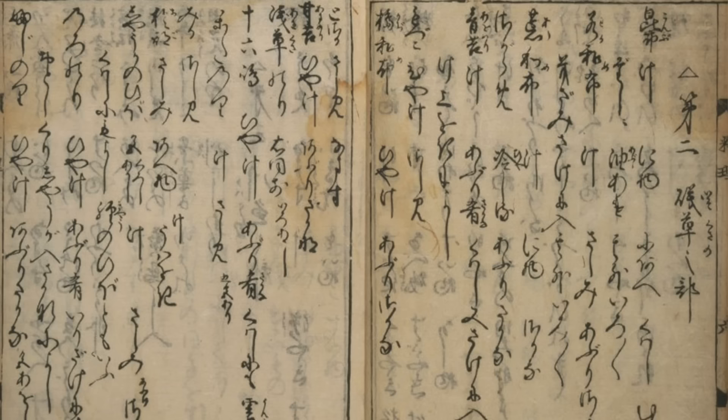Today's recipe comes from the oldest surviving cookbook ever published in Japan, Ryori Monogatari, from 1643. A huge thank you to the people over at Sengoku Daimyo for the translation of this work as well as a lot of information about it and Japanese culture from the time. I'll put a link to their website in the description if you want to go check it out yourself.